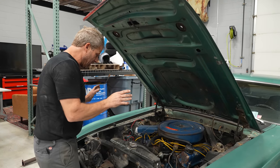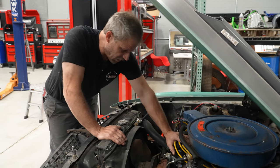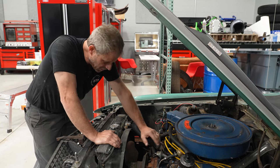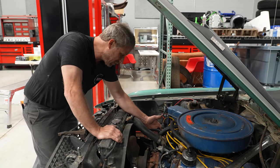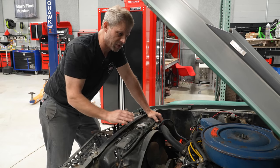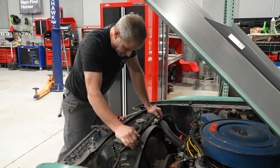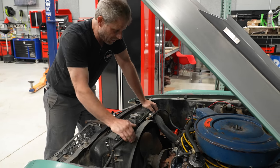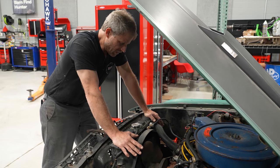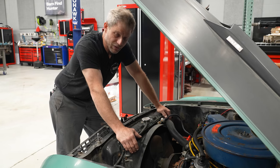All we know is it turns over by hand and it's been parked a long time. Here's what we're going to do: we're going to replace all the ignition stuff — fresh wires, fresh cap, fresh rotor, fresh points, a condenser, and a coil. That's maybe a little more than you may want to do, but it will completely eliminate all ignition problems. So as long as the key gets power to the ignition, you should have spark without any questions. From there, we'll put fresh gas in it, fire it up, and make sure it doesn't puke its guts everywhere.